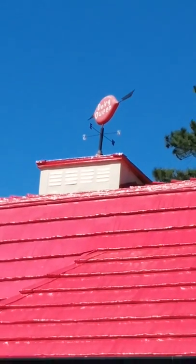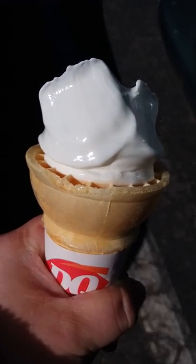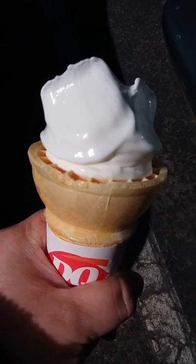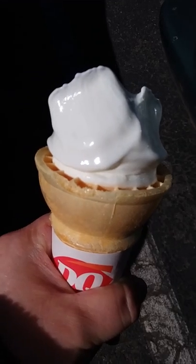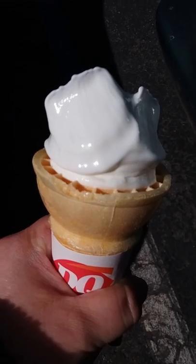I really enjoyed my treat on the first day of spring. This was my first day of spring at Dairy Queen with my complimentary ice cream cone. If you've enjoyed this video, please give it a thumbs up, and most importantly, please subscribe to my YouTube channel.